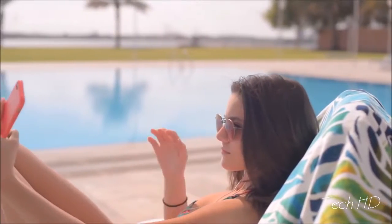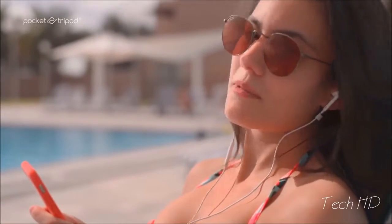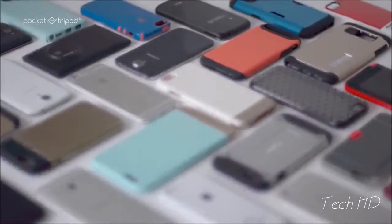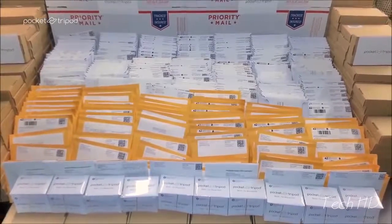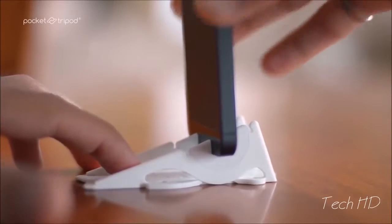But then a few of our very clever backers realized something that we missed and told us, 'I've got a case on my phone. I'm not going to take it off every time. That's just too much work.' And someone else said, 'You guys some kind of Apple fanboys? You know some people rock Android, right?' And that got us thinking — you can't make a pocket tripod for every phone and case model out there. There's at least a million different combinations. So we started working on a universal pocket tripod instead of limiting it to only bare iPhones.